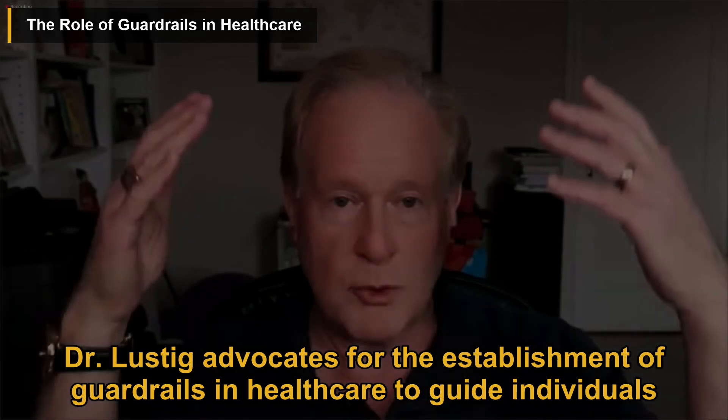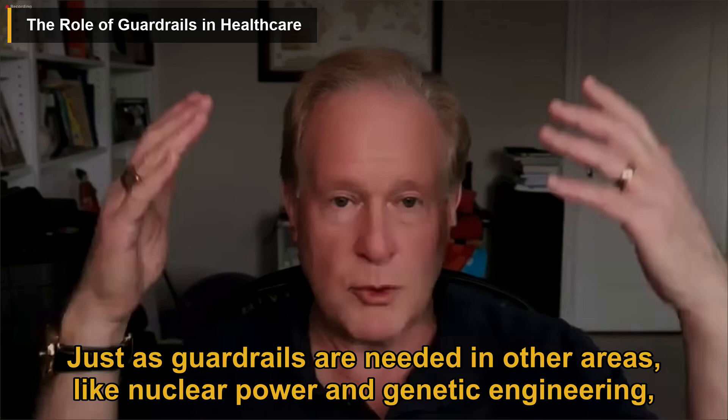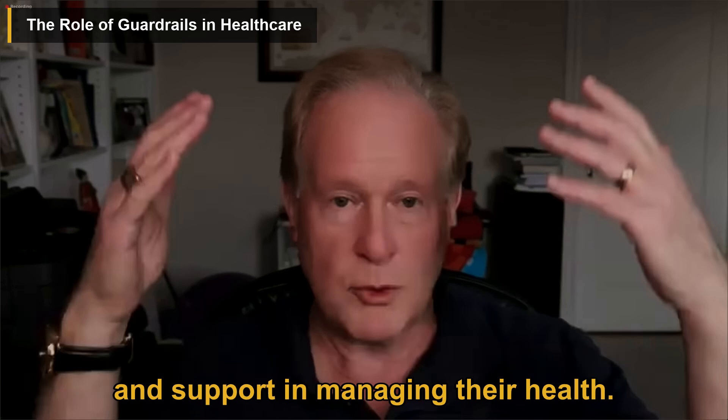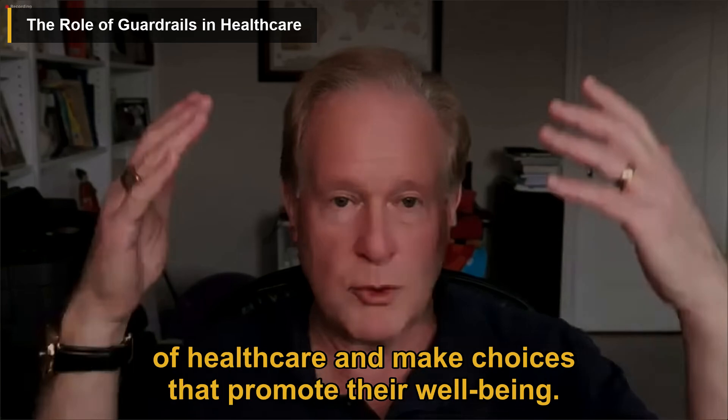Dr. Lustig advocates for the establishment of guardrails in healthcare to guide individuals in making informed decisions about their health. Just as guardrails are needed in other areas like nuclear power and genetic engineering, they are essential in healthcare to ensure that individuals have access to accurate information and support in managing their health. By providing clear guidelines and support, individuals can navigate the complexities of healthcare and make choices that promote their well-being.